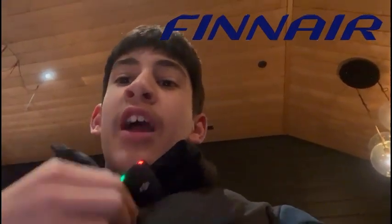But first, if anyone from Finnair is watching this, I want you to know that I still really like the airline and I'm definitely not going to stop flying Finnair because I think they're fantastic, especially with their business class review that you're going to see this week on the 23rd of December at 1600 GMT.